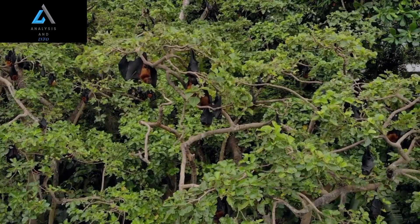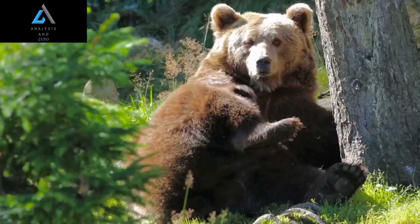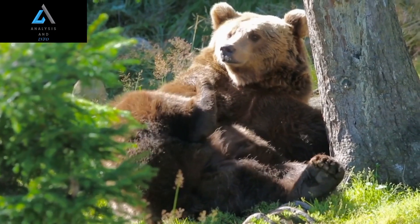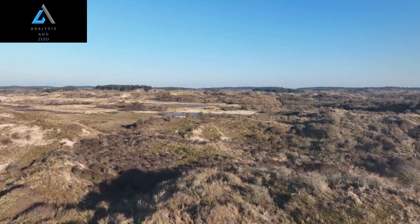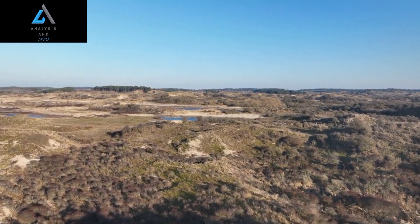Despite all of these fascinating features, the hammerhead bat is still relatively unknown to many people. This is partly due to its small size and nocturnal habits, which make it difficult to observe in the wild. However, for those who are lucky enough to catch a glimpse of this amazing creature, it is sure to be a memorable and awe-inspiring experience.